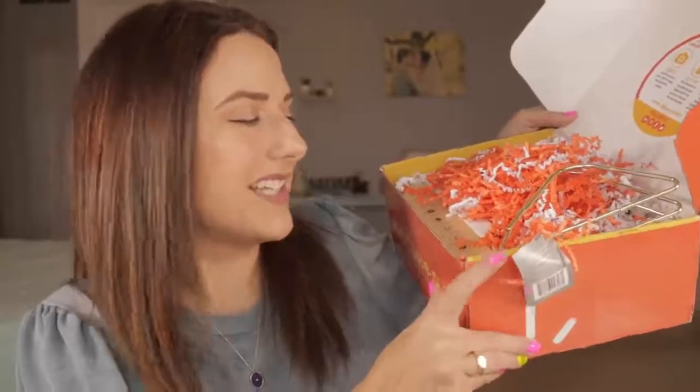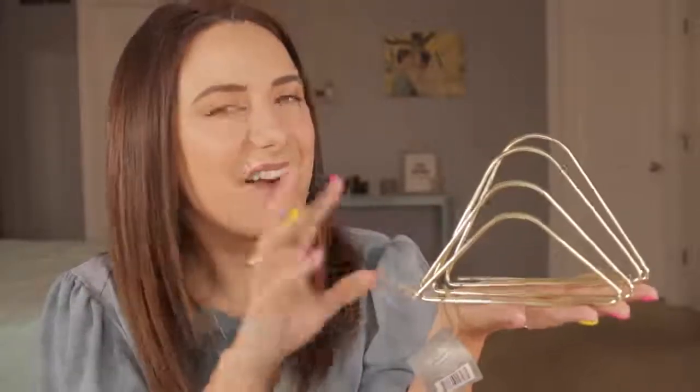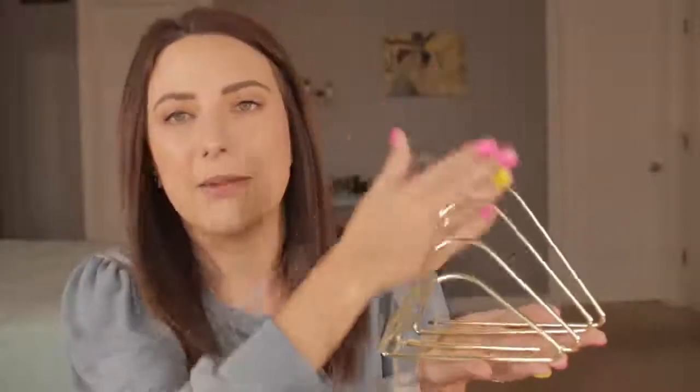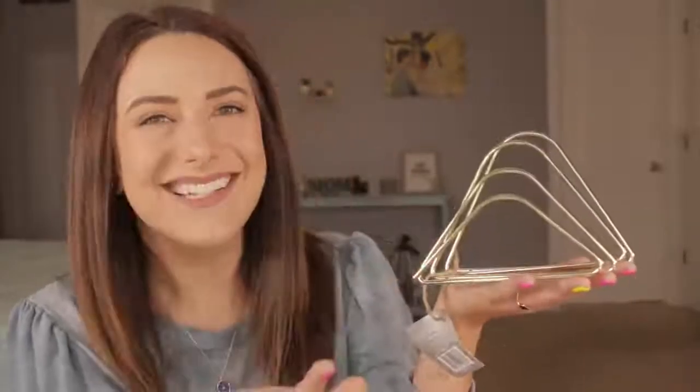This box is packed so full that it's literally overflowing now that I have it open. I want to go into this gold thing first — this is by UBrands, it's a wire desktop letter sorter with a gold finish. I freaking love gold. This is going to go on my desk so well because I already have a couple little things accented gold. My desk is truly not decorated at all, but this will definitely come in handy because I keep a lot of things in my drawer stacked up, and when it's out of sight it's out of mind.